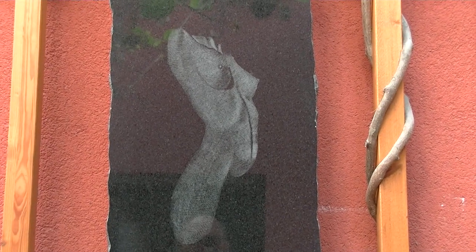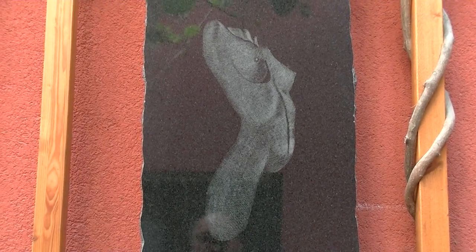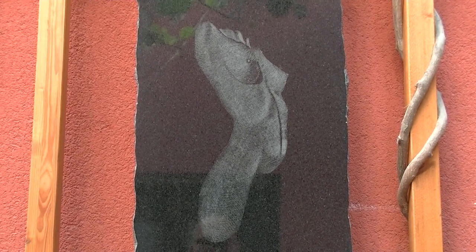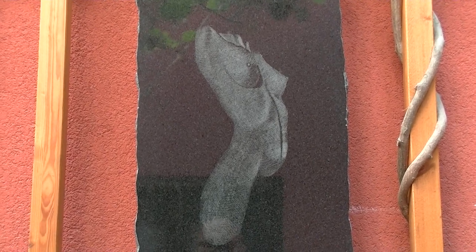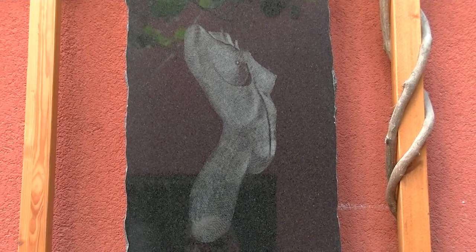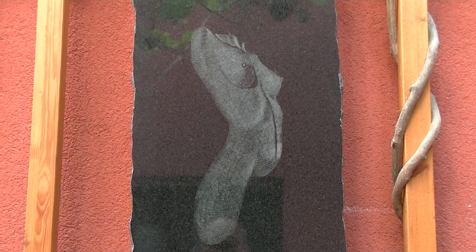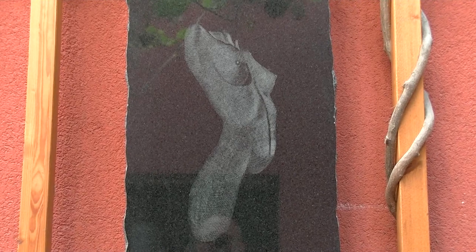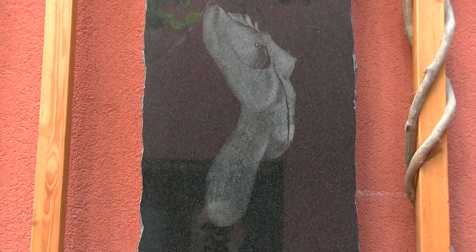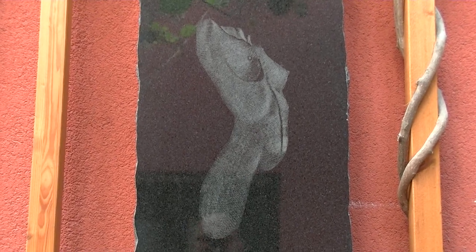Wenn ich jetzt richtig feststelle, ist das hier eindeutig keine Skulptur. Nein, in diesem Fall ist das eine Steinzeichnung – so betitle ich diese Art der Arbeit. Die Platte ist ein schwarzer Granit, hochglanzpoliert. Die Zeichnung habe ich mit einem Diamantbleistift hineingeritzt. Das sind hunderte einzelne Striche, die die polierte Oberfläche aufkratzen. Und je öfter sich diese Striche kreuzen, desto heller wird die Stelle. Du kannst auch nicht radieren – jeder Strich ist für die Ewigkeit.